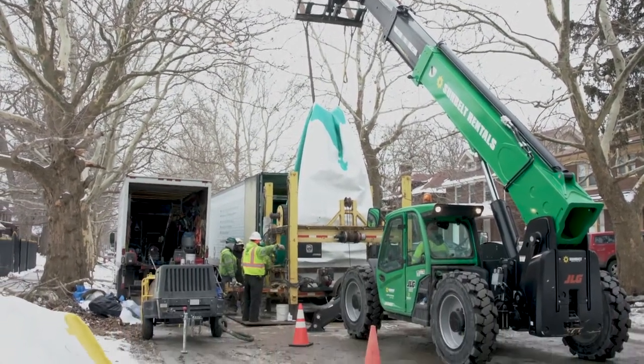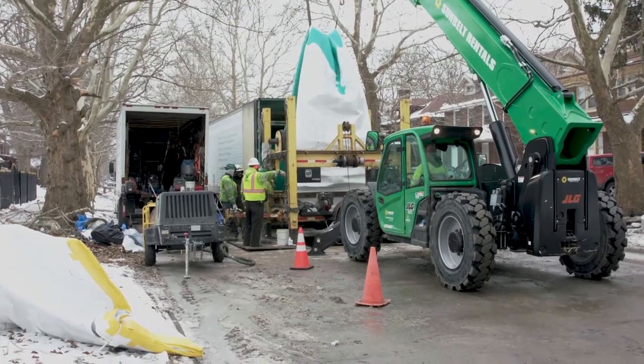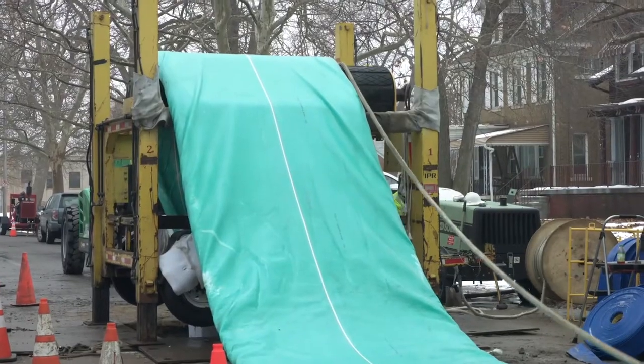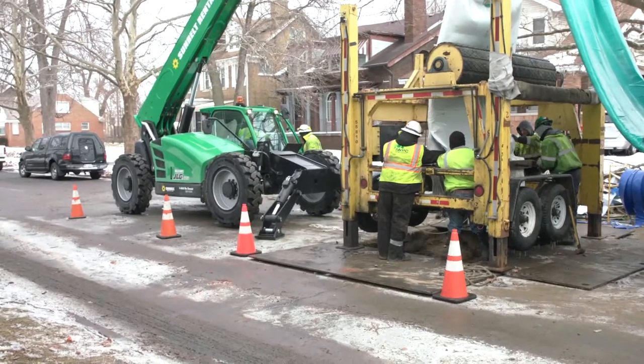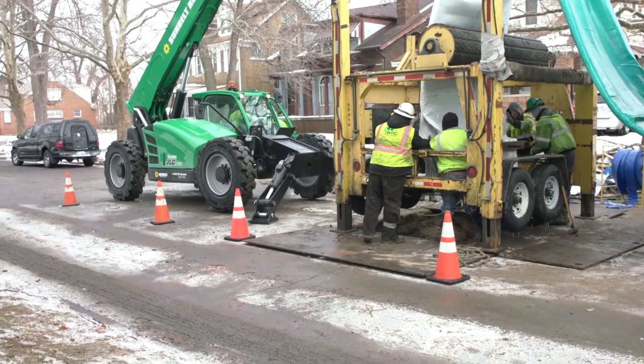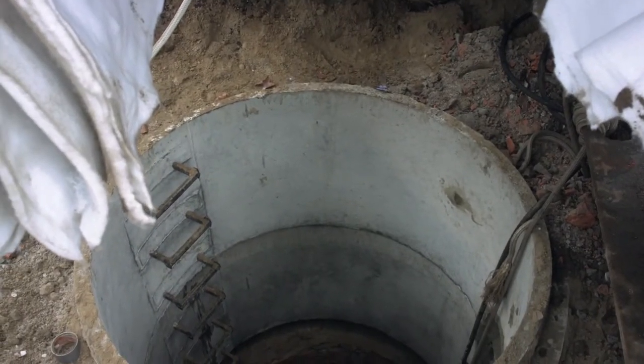DWSD lines most sewer pipes which need upgrades because it's more cost-effective than replacing the pipe. Lining is much less disruptive to the neighborhoods as crews only need access to the existing manholes. Rarely is digging up the street or alley needed.